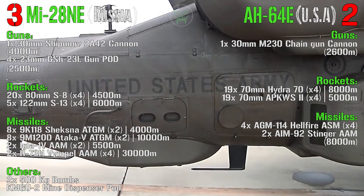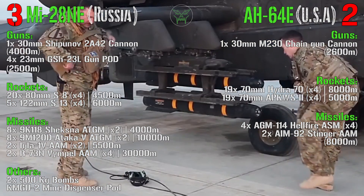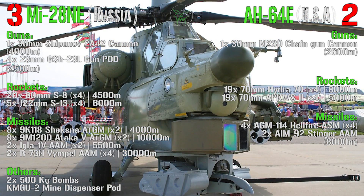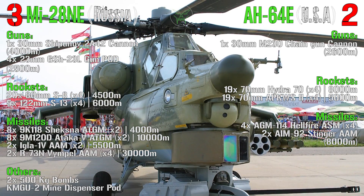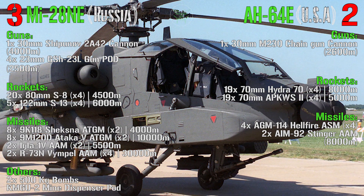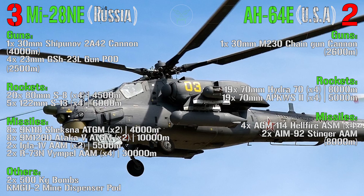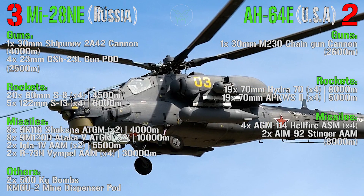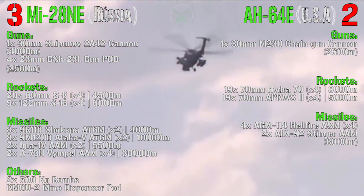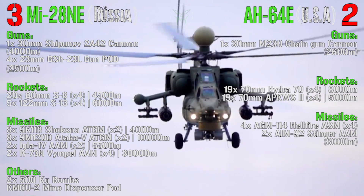Now for weapons, starting with guns. Both have a 30-millimeter cannon, but there is a key difference: the Havok's 30mm cannon has a range of 4,000 meters while the Apache's has only 2,600 meters — range makes the main difference here. The Havok also has the option to add four additional 23-millimeter gun pods under the wings with a range of 2,500 meters. These are not commonly used but the capability exists. On guns, the point goes to the Havok.